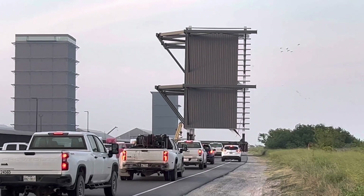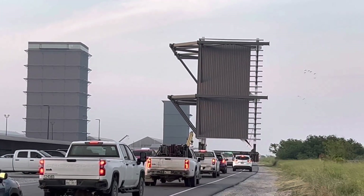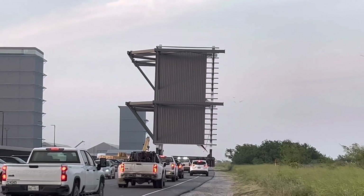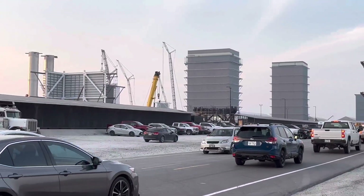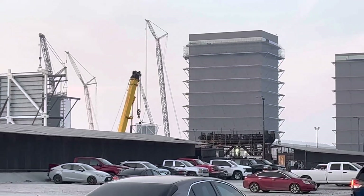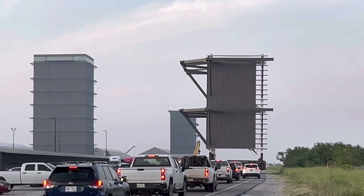They're moving one of the new walls down the way to the high bay getting built. This is where they built it, and they're moving it over to the new area to the left of the mega bay over there. Just rolling it down the road.